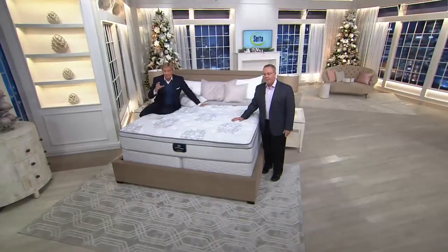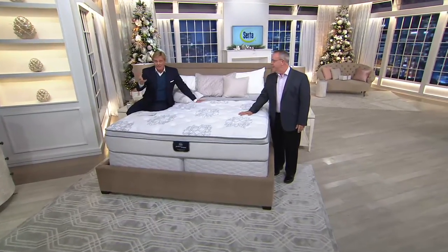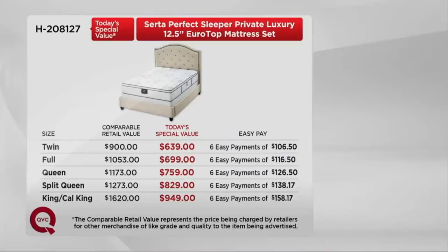Please use easy pay. How many retailers say don't give us all the money right now? No extra interest, no hidden charges. The queen size is going quickly — fewer than 175 remaining. The split queen already sold out; check on the wait list. The difference between the comparable retail value and our today's special value in the queen is $414 — four bills back to you. The king size difference is $671. That's a huge opportunity to step up to a queen size with a 10-year warranty and home delivery included.